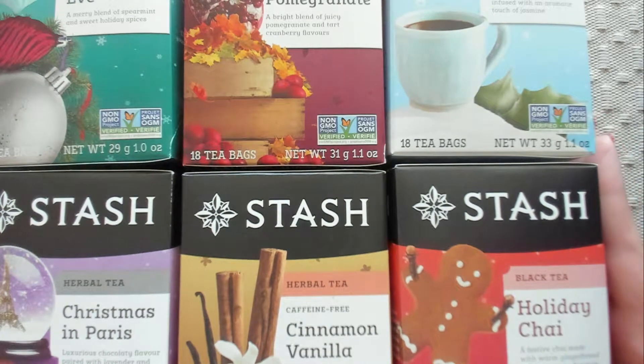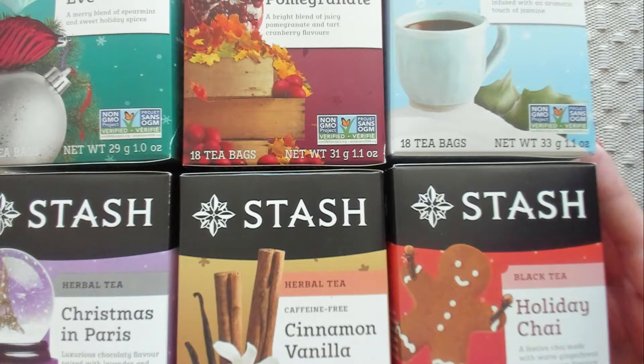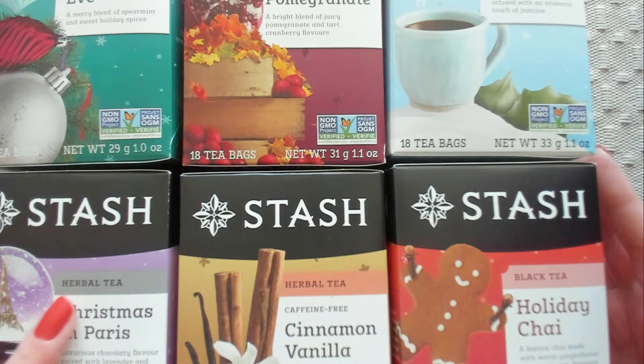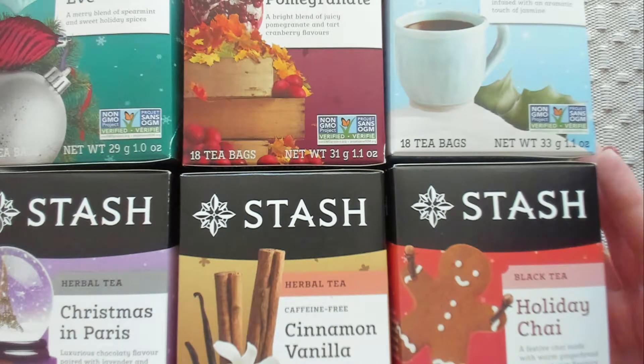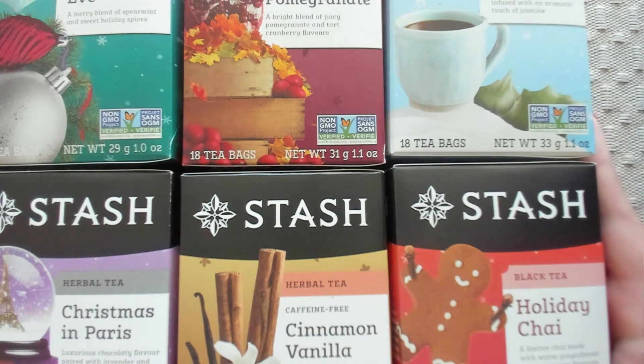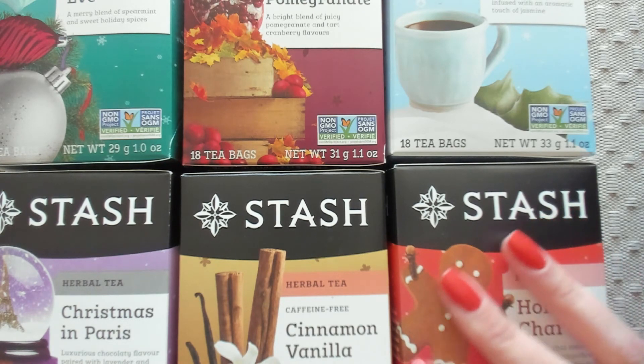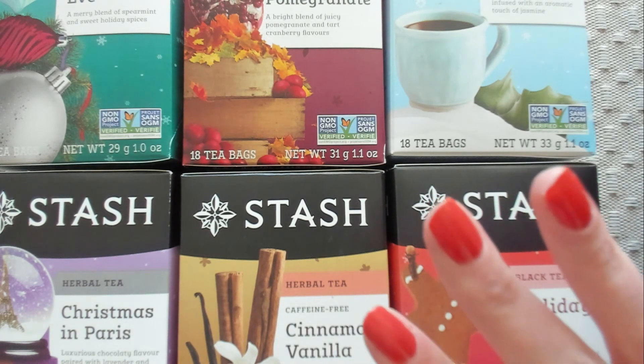What am I most excited about? Probably this Christmas in Paris, because it has chocolatey flavor mixed with lavender and mint. I'm very excited about all of them, but I really want to try this one the most. Anyway, I really hope that you enjoyed that. Thank you so much for watching and I will see you soon. Bye-bye.